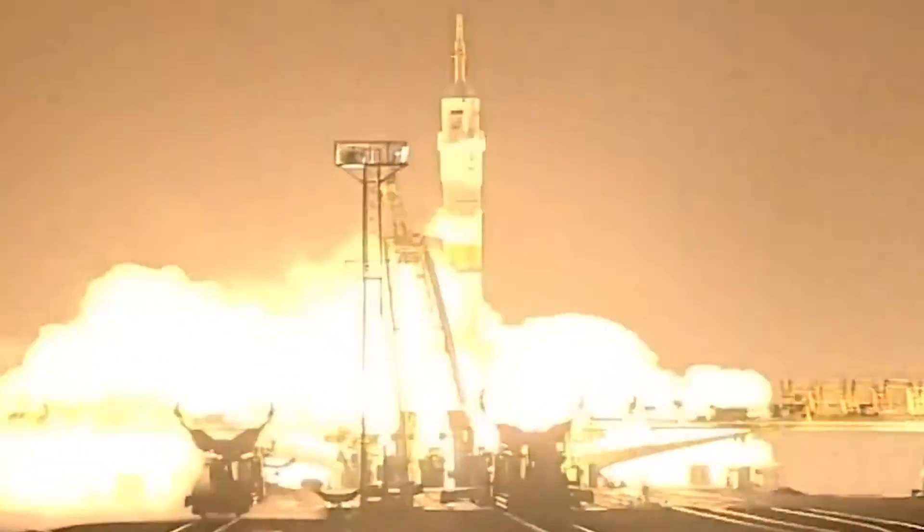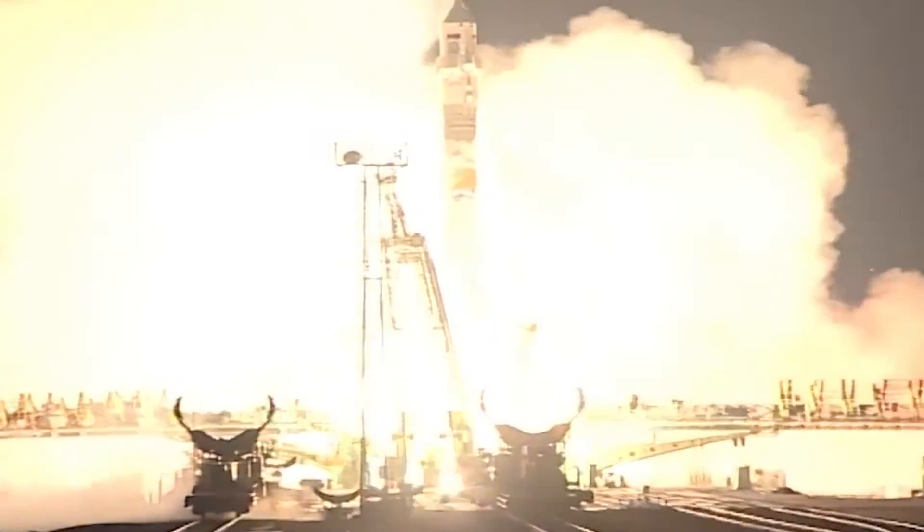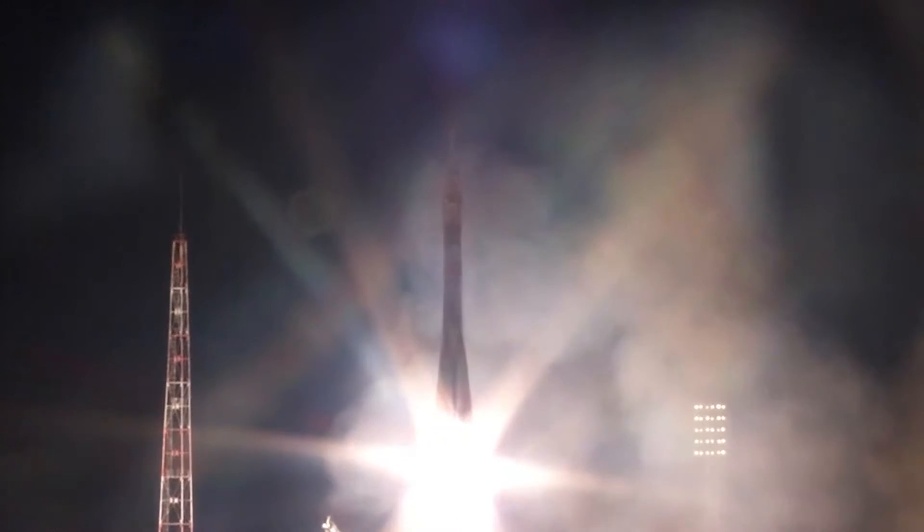The turbo pumps are at flight speed, standing by and liftoff. Jeff Williams, Aleksey Ovchinen and Oleg Skripochka launching to the International Space Station. The first stage of the Soyuz booster delivering 930,000 pounds of thrust from the four strap-on boosters and the single core engine. The first stage going to be burning liquid fuel for the first two minutes and six seconds into the flight, passing through the cloud layer.